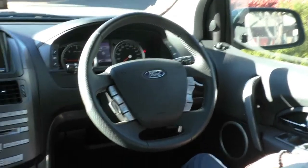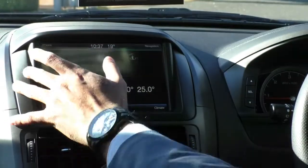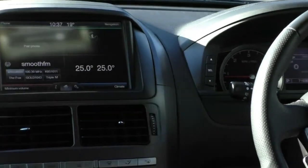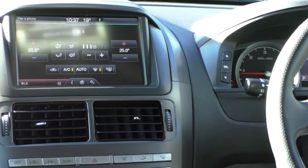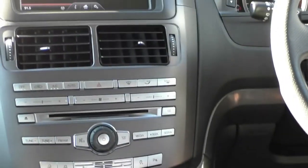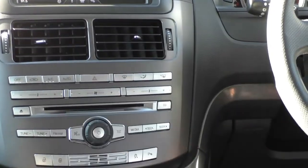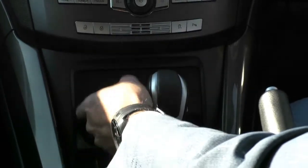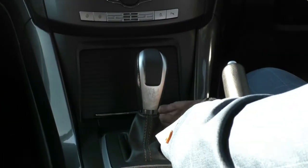Cruise controls are on the right-hand side with all your media functions on the left. In the centre display, you get the Sync system, which is probably one of the best systems on the market. It has four quadrants — phone settings on the top left, navigation top right, media on the bottom left, and climate on the bottom right, including dual-zone climate control. Down here, just underneath the air conditioning vents, you also get hard buttons for all your radio and climate control functions, plus central locking buttons, stability control, parking sensors, and some storage.